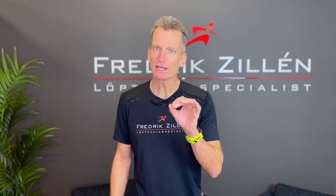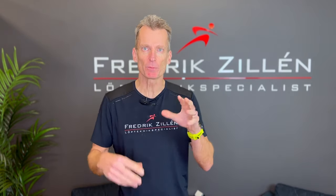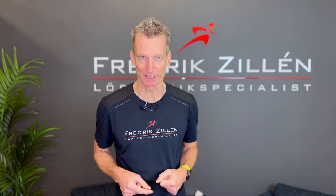In this video I just wanted to share some test results from a runner I met today, as he booked an appointment to analyze his running technique and efficiency. I have already made another video on the same theme, but since I have some additional information here I wanted to share it with you. And also, a repetition is the mother of knowledge.